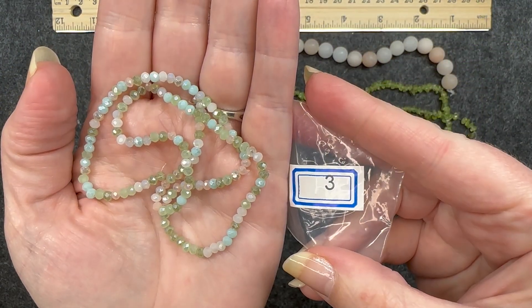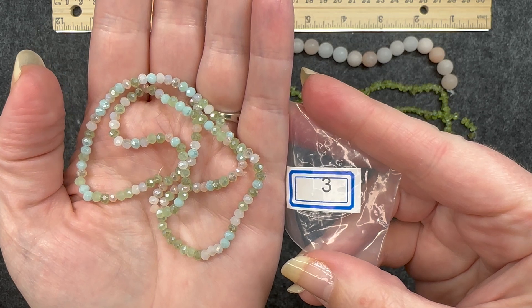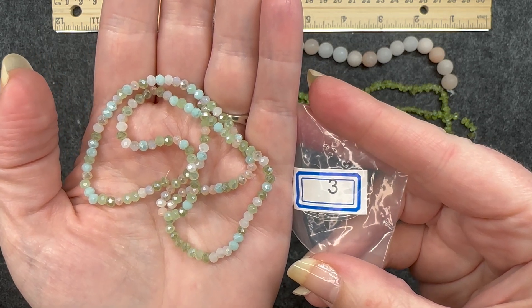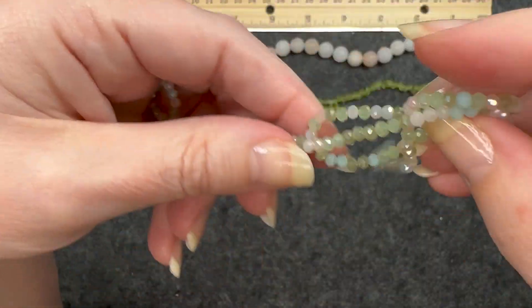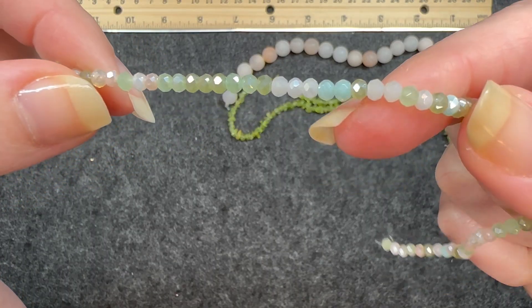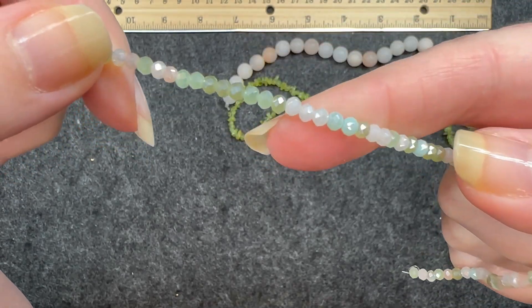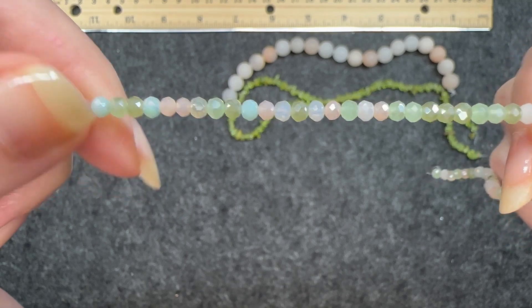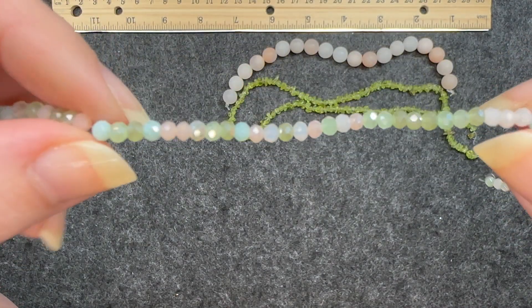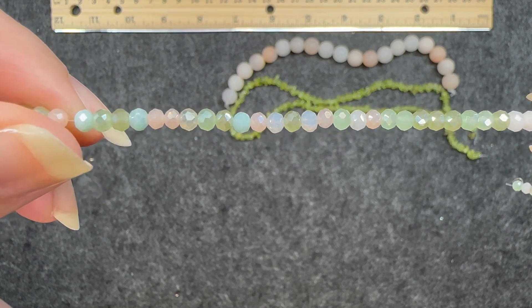Number three: a 14 inch strand of three and a half by three millimeter crystal faceted rondelle beads, pastel mix. I really, really like this mix. It's super nice. You've got some pinks, blues, white, some greens in there. These are really pretty and very reflective — as I move them, you can see how it picks up the light. I love that facet.